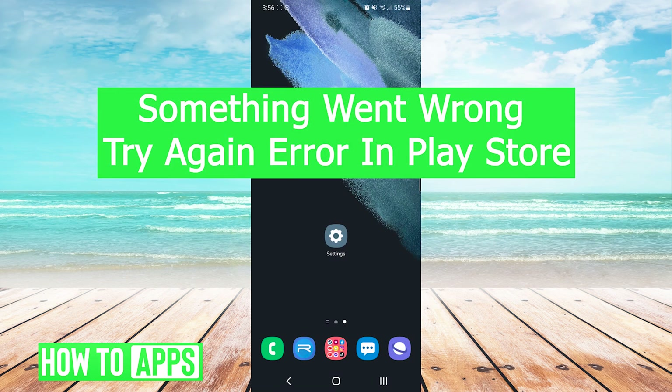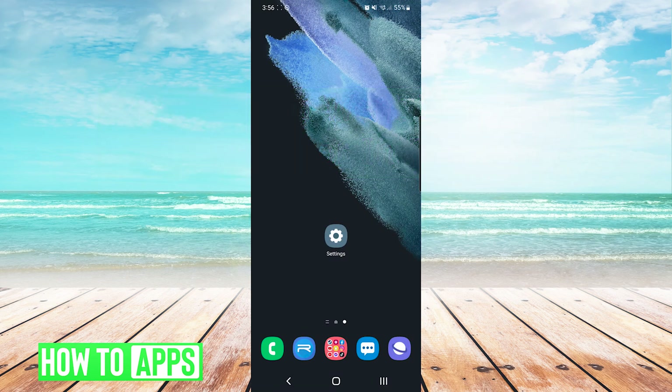Hey everyone, it's Mike here from HowToApps. Today I'm going to be going over the error message 'something went wrong, try again' in Google Play Store. It's fairly simple so we'll jump right into it.